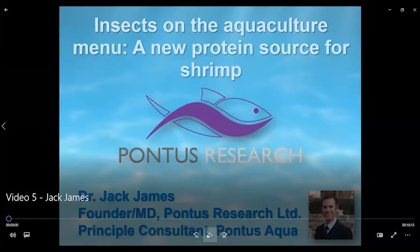His presentation is on slides and audio only, so if you look at his presentation and don't see Dr. James move, there's nothing wrong with your screen — it is recorded this way. You can listen and follow the slides, and after the presentation we will have a live Q&A session with Dr. James.